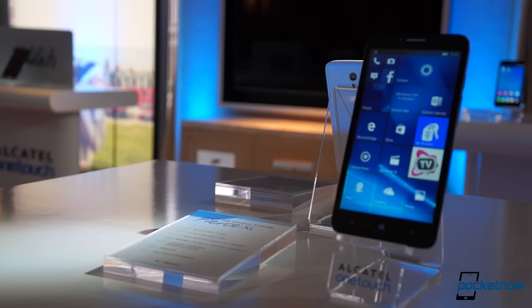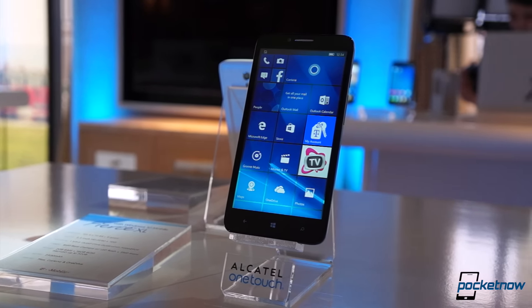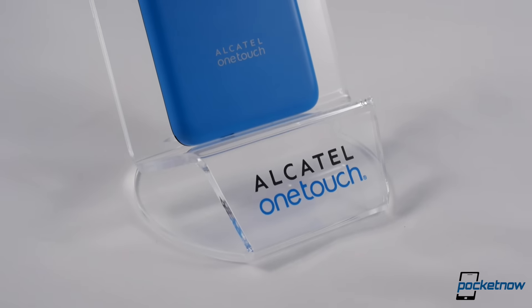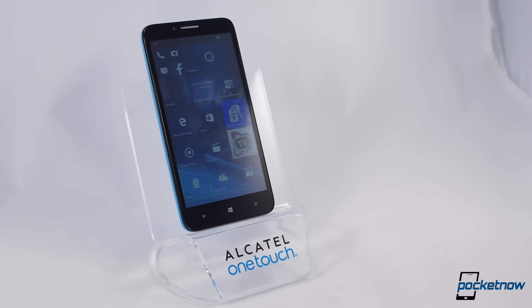Alcatel OneTouch says this device builds on some of Windows Phone's long-time strengths, like running well even on pretty low-grade hardware, which it does seem to do, at least on the test model we tried here at CES. There's also a microSD card good for an additional 32 gigs of storage, two gigs of RAM, and Dragon Trail glass protecting the display.